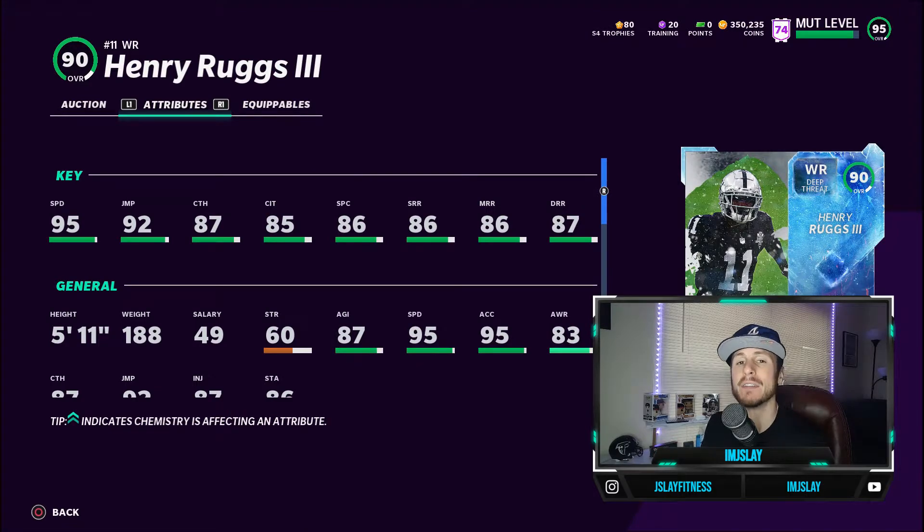We're coming out hot with this 90 overall Las Vegas Raiders wide receiver — this is Henry Ruggs. Let's take a look at some of these attributes and why I feel, relative to his price, this is one of the better wide receivers in the game.